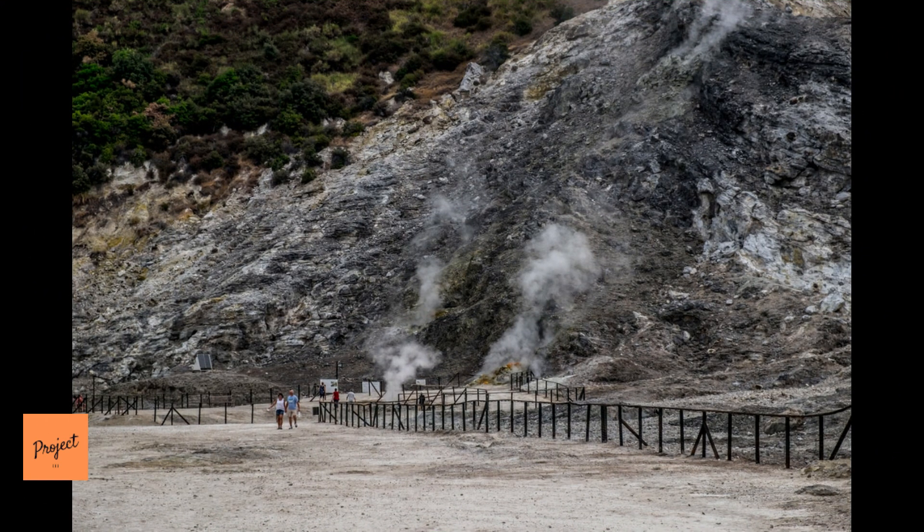Some researchers believe that an eruption there 39,000 years ago led to a prolonged cold snap that finally did in the Neanderthals. But scientists say it's hard to know yet whether Campi Flegrei is really waking up or just snoring.